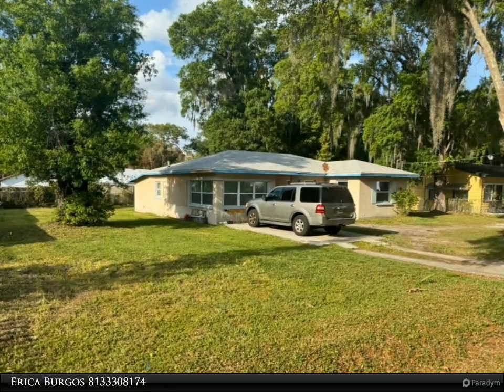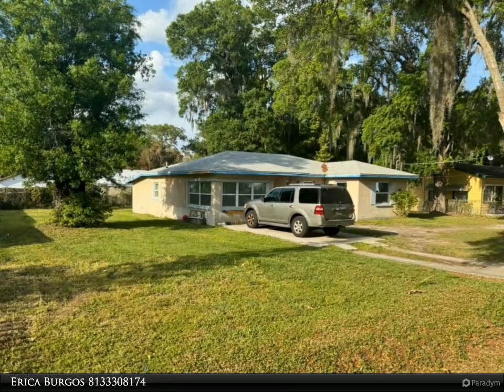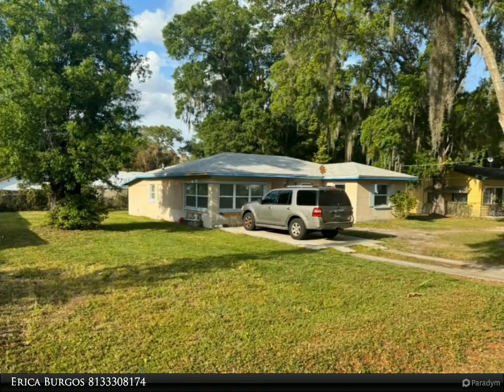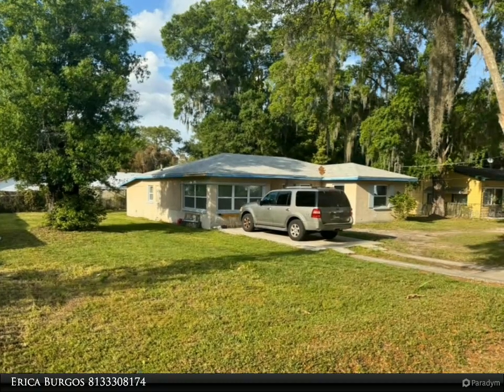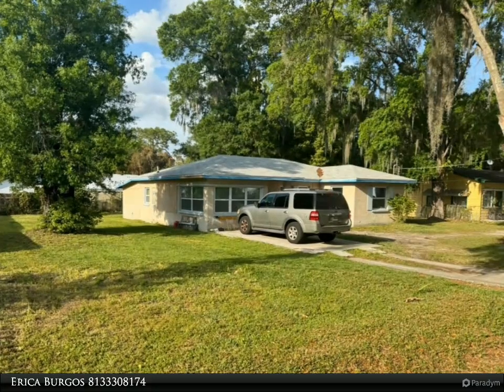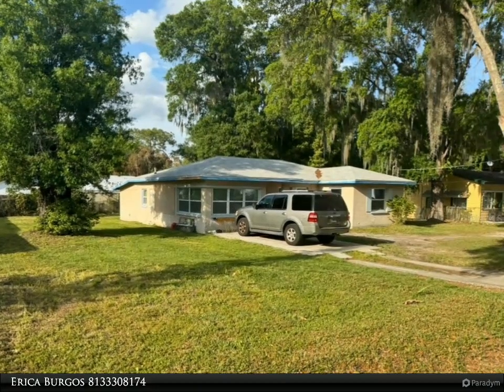Step inside to discover a dining and living space adorned with chic finishes and abundant natural light, creating an atmosphere of warmth and sophistication. The fully renovated kitchen features sleek countertops, stainless steel appliances, and ample storage, making it a culinary enthusiast's dream.